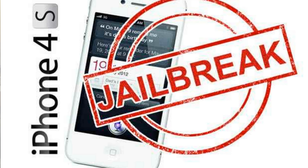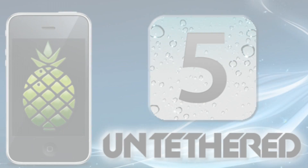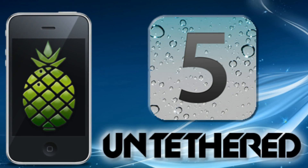A few days ago we had informed that hackers are just a few days away from releasing the A5 Untethered Jailbreak. This jailbreak includes iPhone 4s and iPad 2. There's still no exact release time, but at least we know that it's coming to public very very soon.